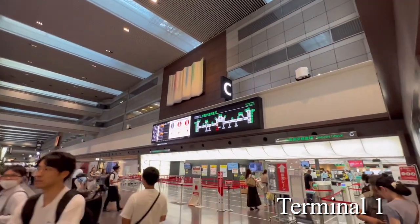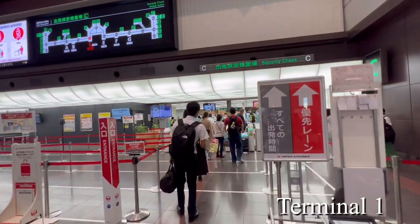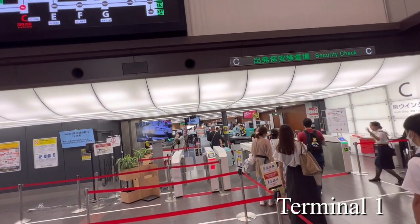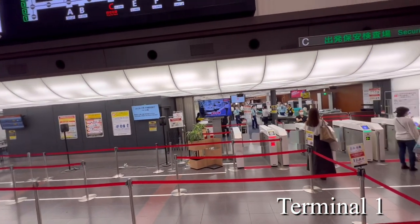This is the security checkpoint. After passing through the security check, you can board the plane and your connection will be completed. By the way, you can use any security checkpoint.